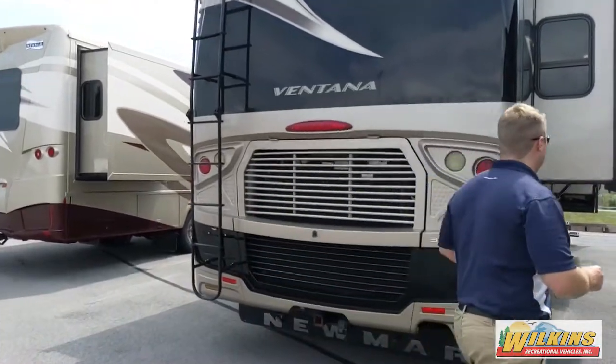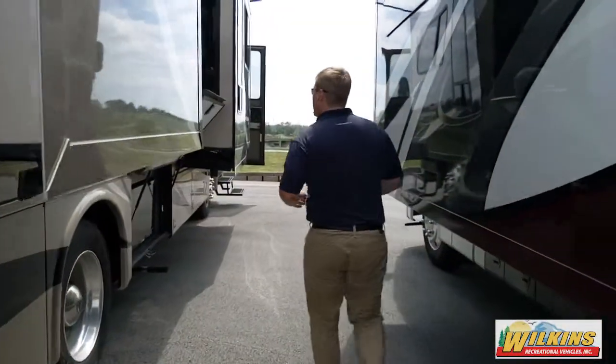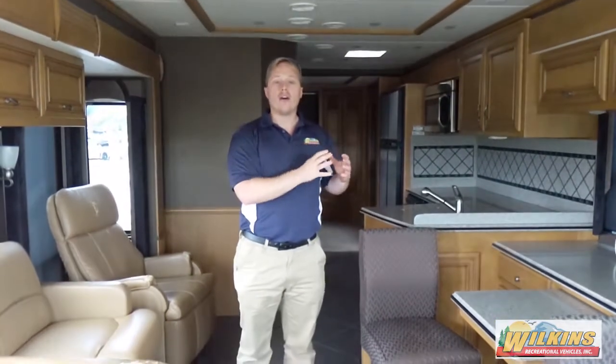Let's take you inside the camper to show you a couple of features that a lot of people take for granted. Newmar uses the same construction all the way from their Bay Stars, which is their gas model at about $100,000, all the way up to their Million Dollar Mountaineers and Essex. So this has the same construction as their million-dollar motorhomes.